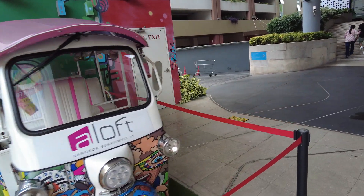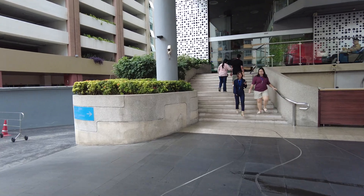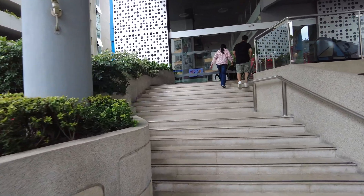Look at this tuk-tuk right here. I love this hotel, I stay here often — it's a huge tower actually. Here's where you check in, friendly staff. Hello! This is the WXYZ bar, got an ATM here, pool table.